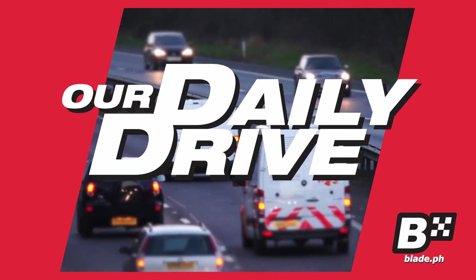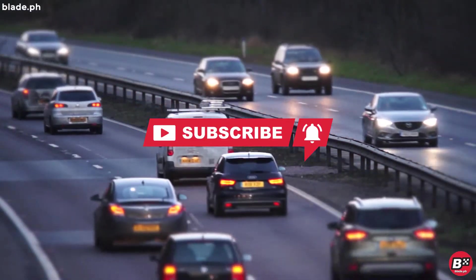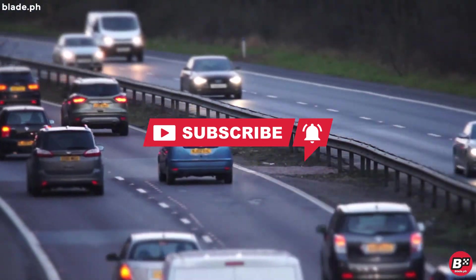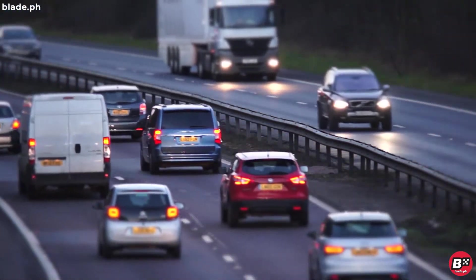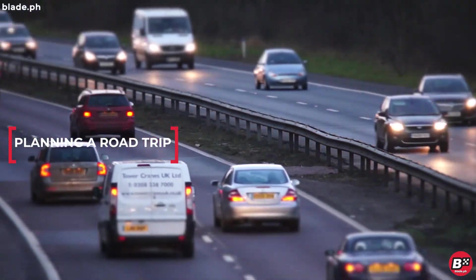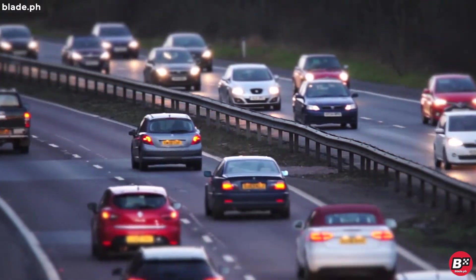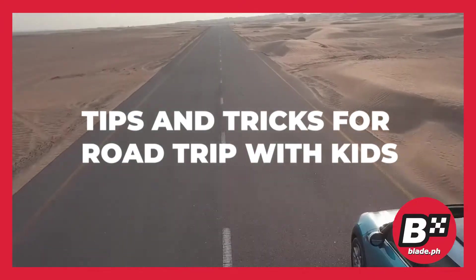If you have not subscribed yet, what are you waiting for? And don't forget that notification bell. Now back to our topic — are you planning a road trip with your kids? With a few easy steps, you can simply enjoy a relatively peaceful trip. Here are four neat tips and tricks to set up car entertainment for your kids.